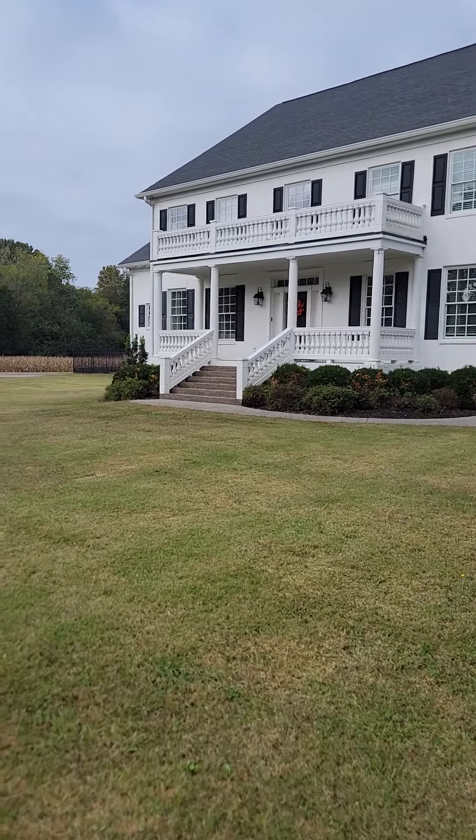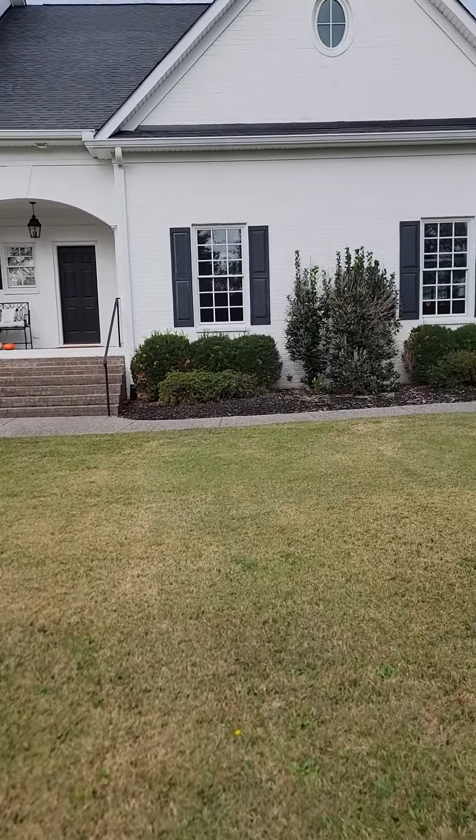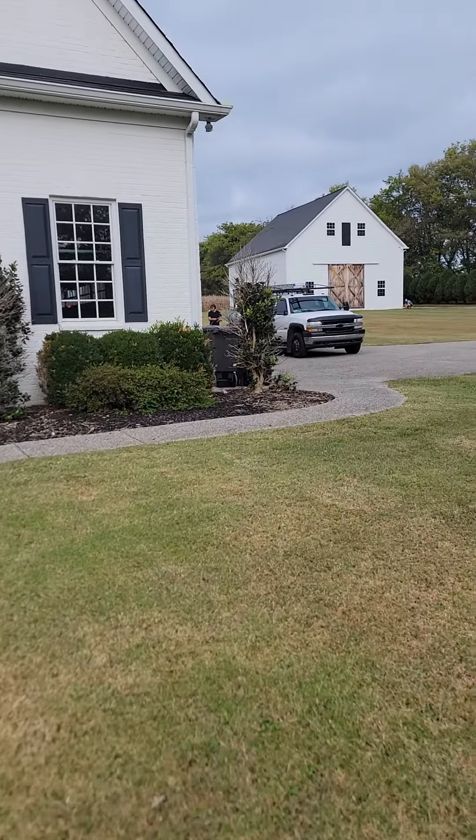Happy Friday, y'all. We are working in South Spring Hill today at this modern farmhouse, so we're getting some pressure washing and window cleaning done here.